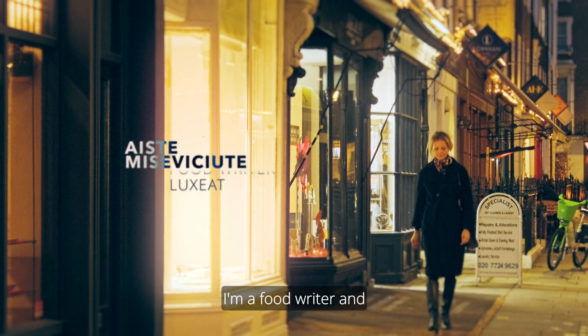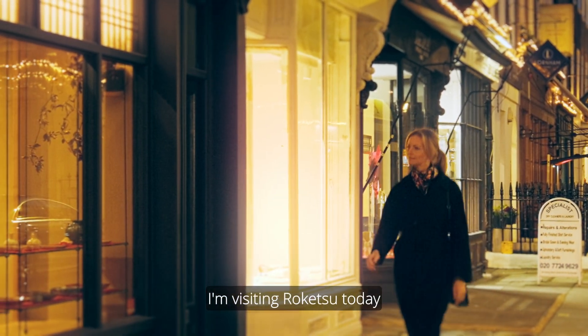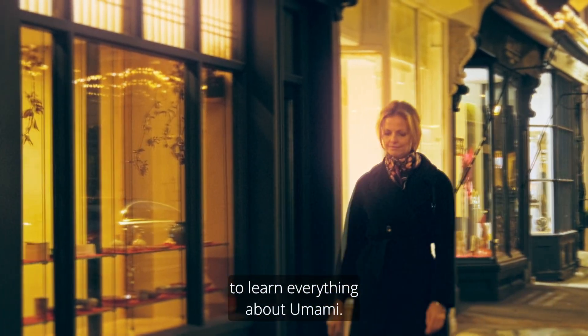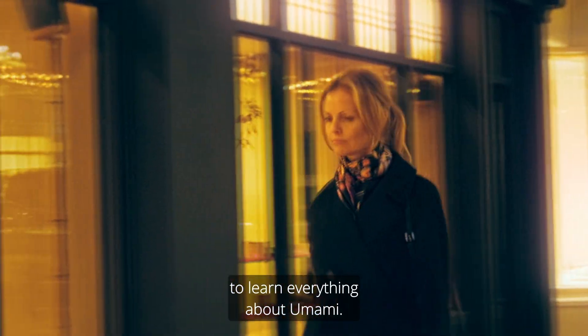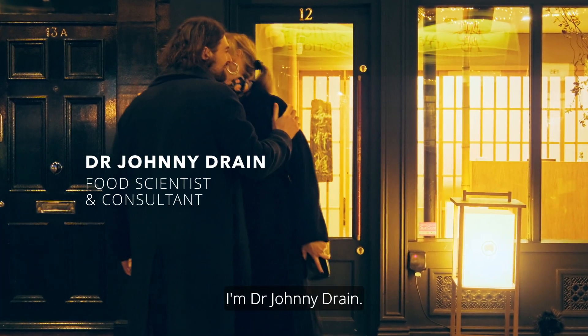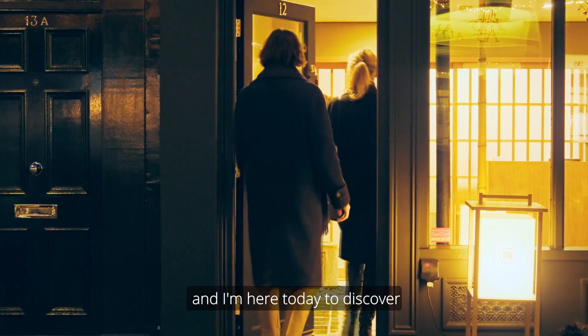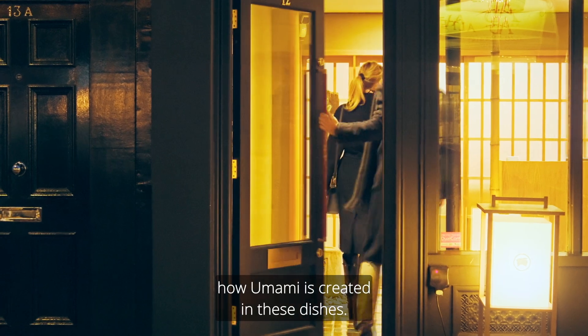My name is Aiste, I'm a food writer, and I have a blog called Laksit. I'm visiting Roketsu today to learn everything about umami. Hi, how are you? I'm Dr. Johnny Drain, I'm a scientist and food consultant, and I'm here today to discover how umami is created in these dishes.